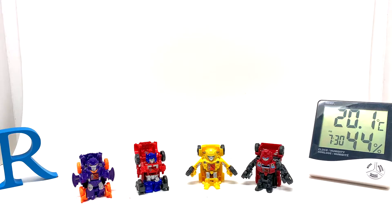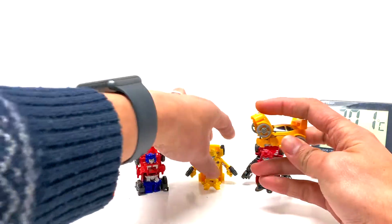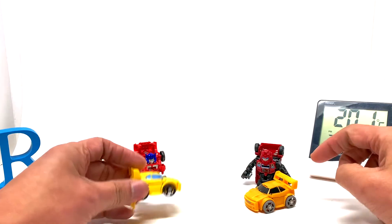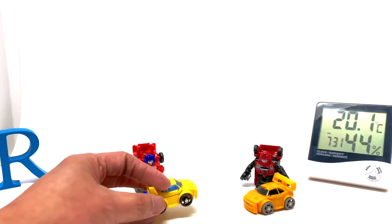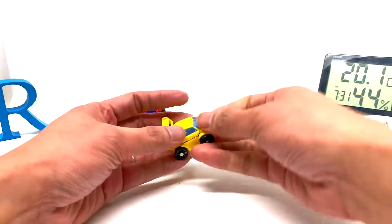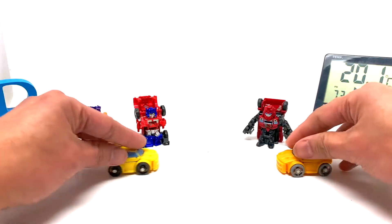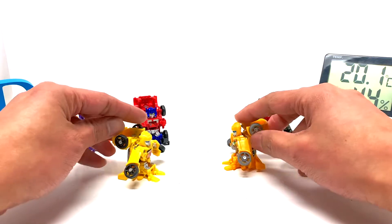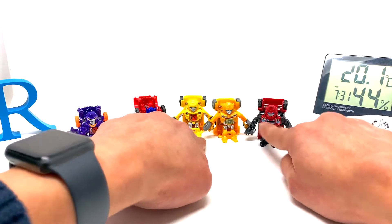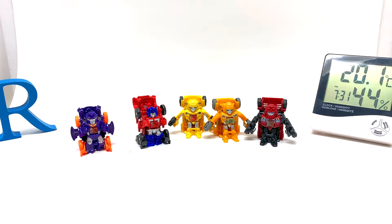I also have two Bumblebees with slightly different shades of yellow. The color of the wheels are different as well, and the color of the windows and windshield are different — they're basically inverted. Of course, what Bot Shots are about is that they bump into each other and then open up and transform automatically. There are points on their chest and I guess that's how the battle mechanic works — I haven't really figured it out, I just like collecting and displaying them.